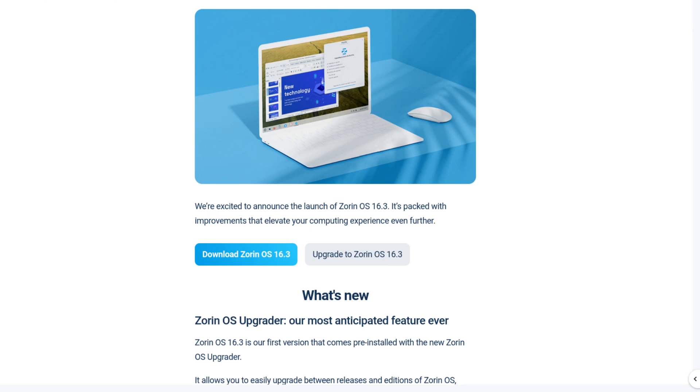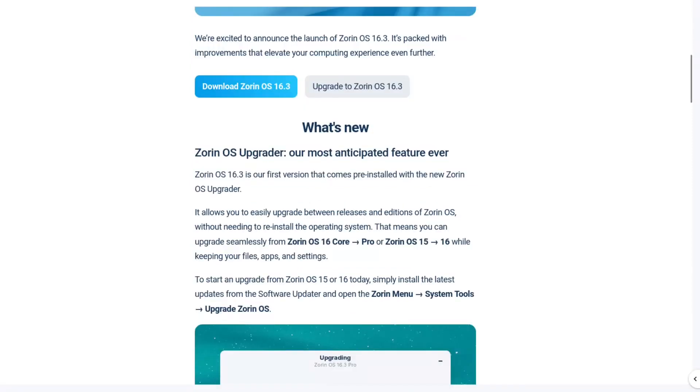All right, welcome back. I just received the second email update from Team Zorn. They gave me a heads up of this last week, but now it's official: ZornOS 16.3. The ZornOS Upgrader — our most anticipated feature ever. ZornOS 16.3 is the first version that comes pre-installed with the new ZornOS Upgrader.